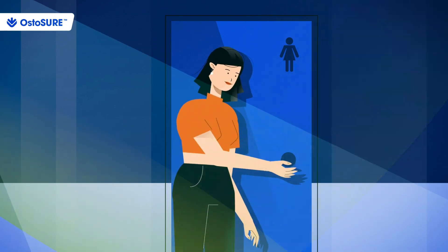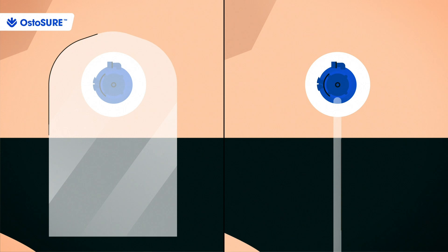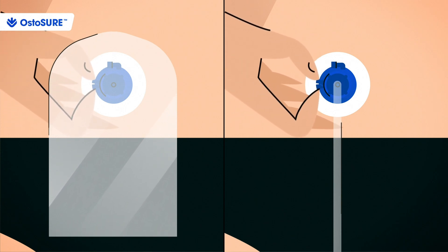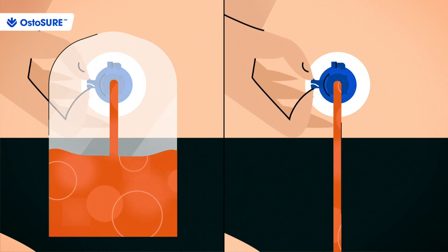When they feel it's time to relieve themselves, they can attach a disposable bag or waste tube to the Ostassure device and open the valve to allow the output to flow into the bag or the toilet, clean and hygienic.